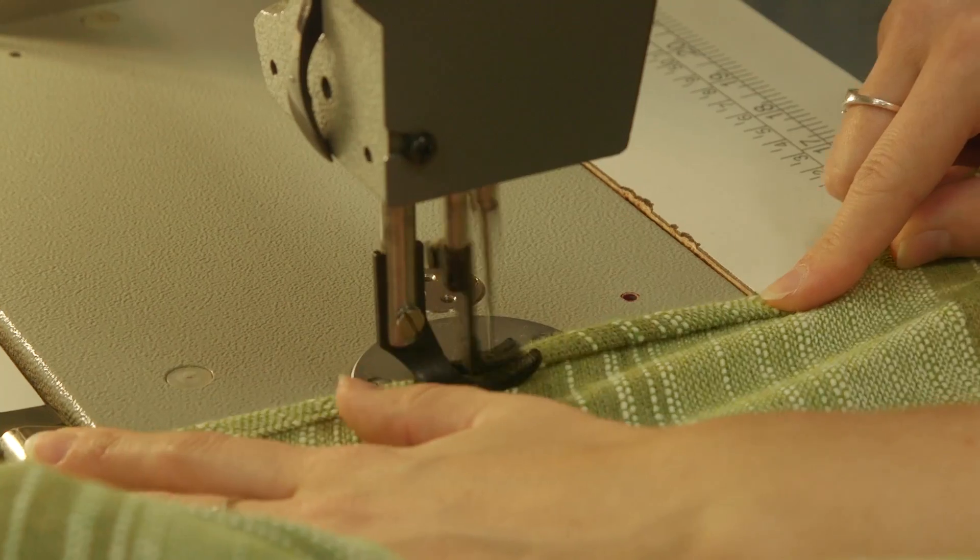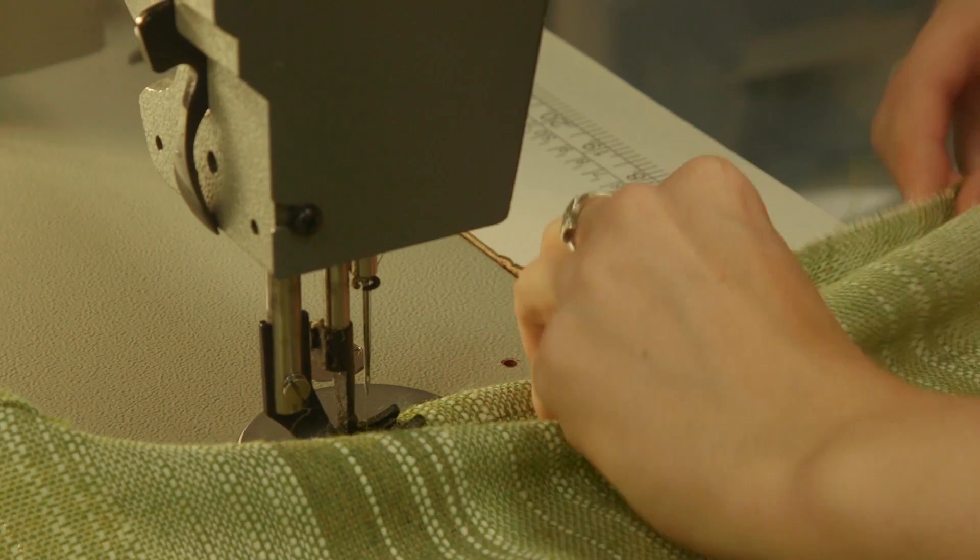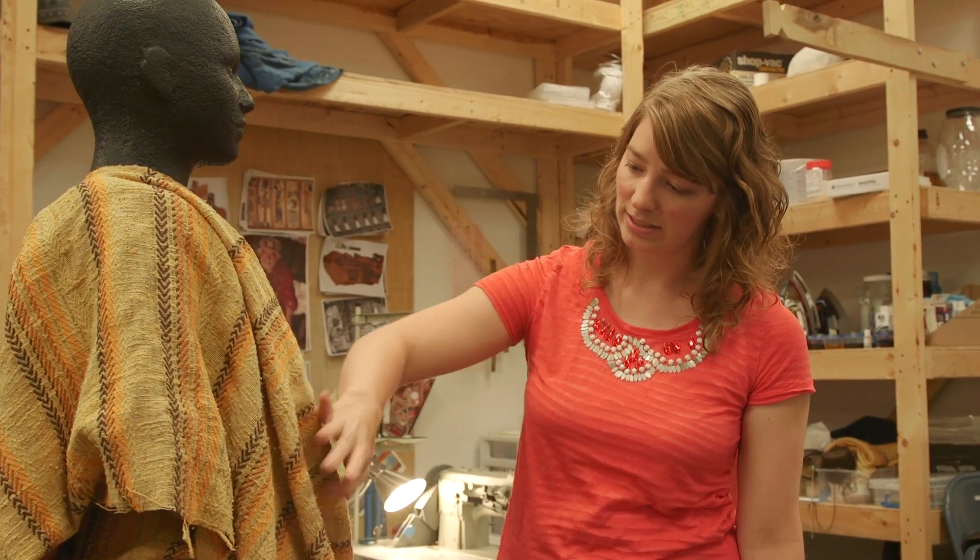This is Sandy, our stitcher and seamstress. She's working on all the fabric items we have, including costumes and drapes. Today she's working on costumes for the wives of Shem, Ham, and Japheth — specifically Ham's wife's costume for Deck 3, getting it put together and figuring out the style of it.